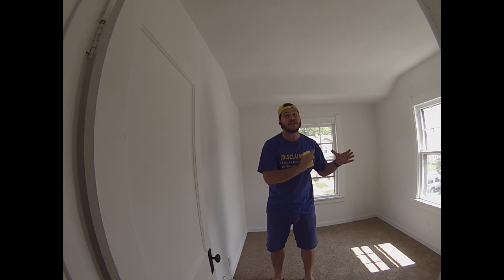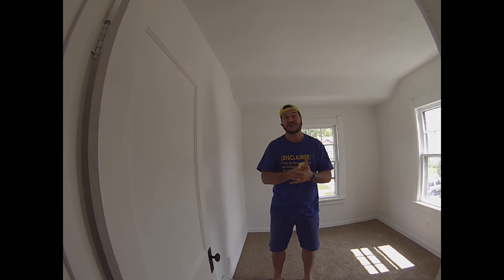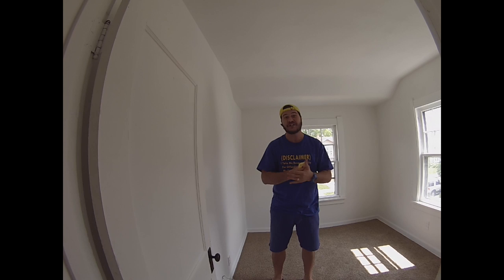That pretty much concludes our after-rehab of this awesome three-bedroom, one-bathroom house. Once you own six or seven of these in your portfolio is when the party really starts — because you start making the average American salary in passive income from your rental portfolio. So just keep that in mind: after property six and seven is when the party really starts.